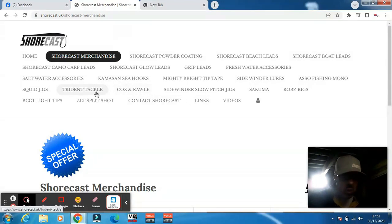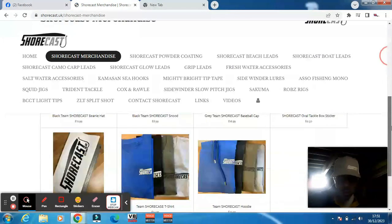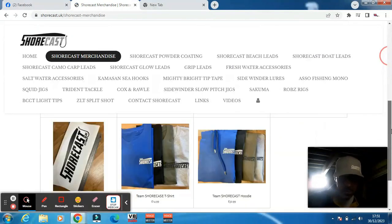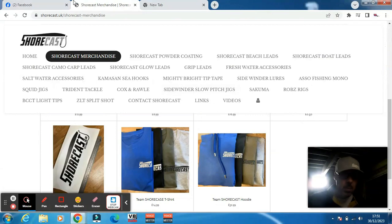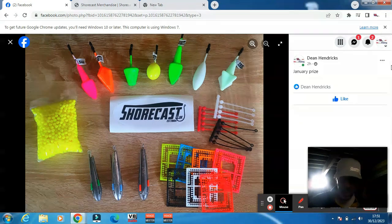They do coxswain tackle stuff too — there's a whole host of stuff over there. Their merchandise is really good as well, so it's worth having a look. All prizes come from Surecast; their website is surecast.uk and they also have a Facebook group, so head over there.